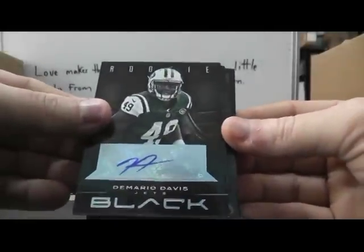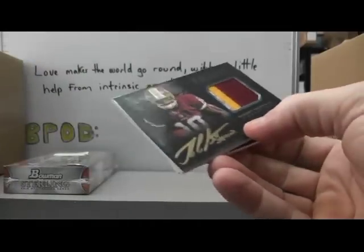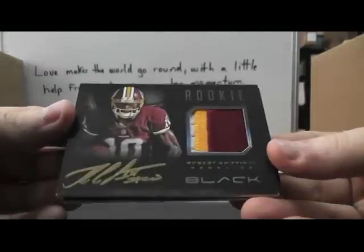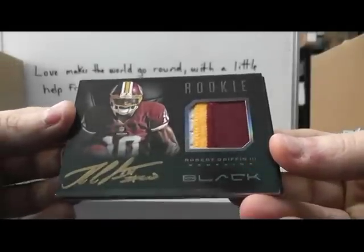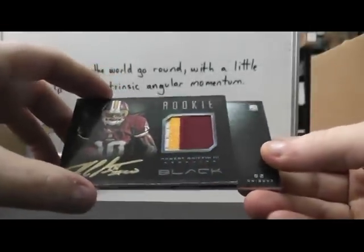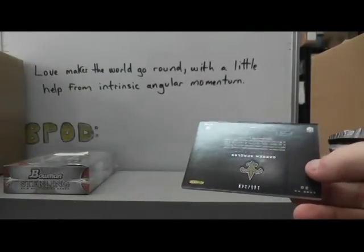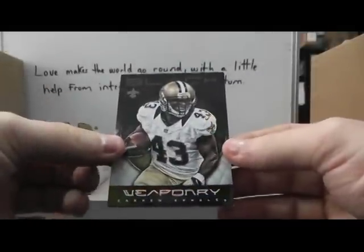Demario Davis rookie autograph 199, numbered to 49 — and that's a nice one. RG3 three-color patch autograph gold ink — nice hit. I could have sworn I pulled one out of that case already — guess not, or unless I put two in there. Darren Sproles $349 — so that'll do it.